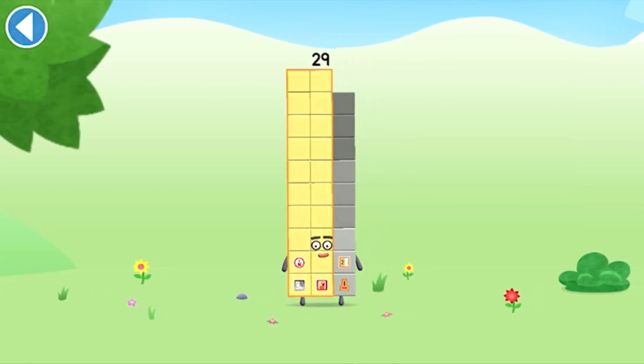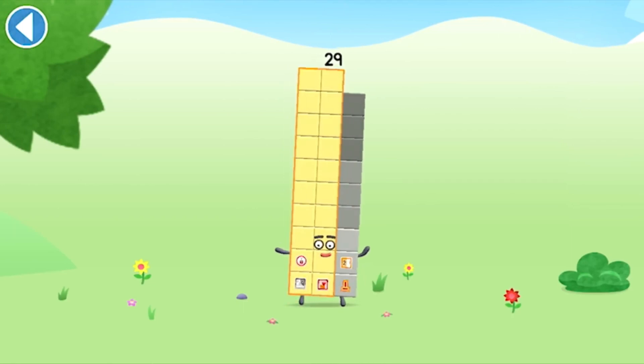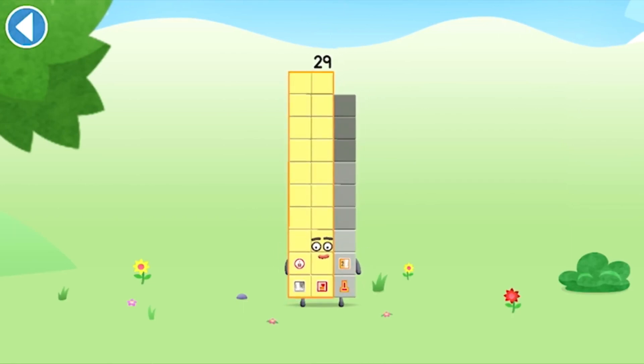This is number block 29. This number block is made up of 29 blocks.